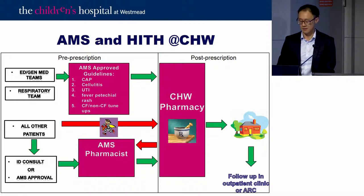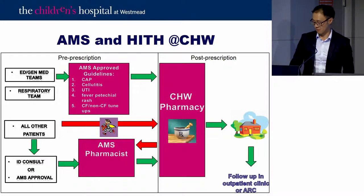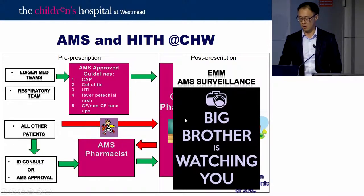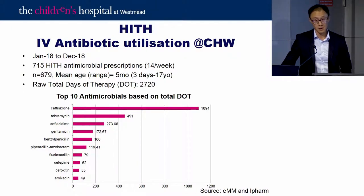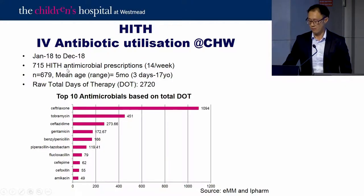Unique to their hospital is an acute review clinic where patients come back 48 to 24 hours later and get seen by the Gen Peds fellow, with antibiotics reviewed. With electronic prescribing and full EMM, the AMS service can see what's prescribed in the HiTH service every day, following up to check whether durations are prolonged or whether AMS intervention is needed. Over the last year they had around 700 HiTH antibiotic courses, about 14 a week.